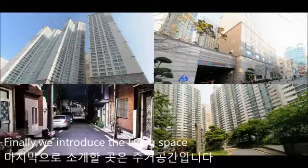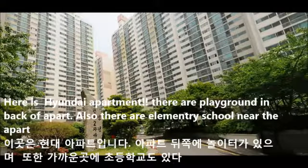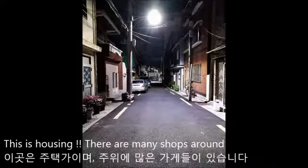Finally, we introduce the living spaces. In Yangjong-dong, there are many living spaces such as Hyundai Apartment, Daewon Housing, and Villa. At Hyundai Apartment, there is a playground in the back of the apartment and an elementary school nearby. At Daewon, it is easy to use transportation because there is a road in front. There is also housing with many shops around.